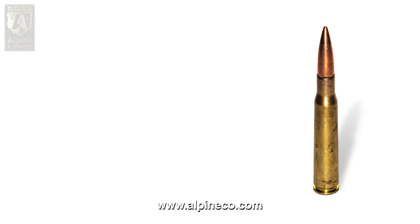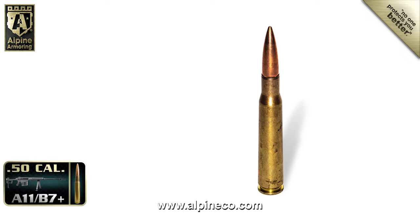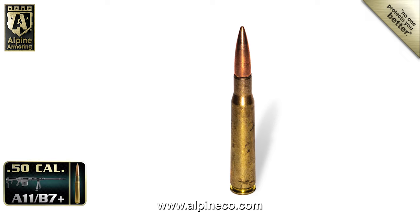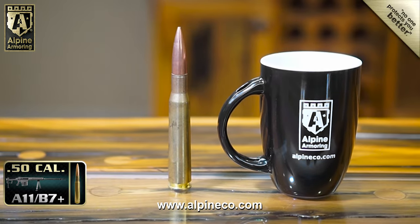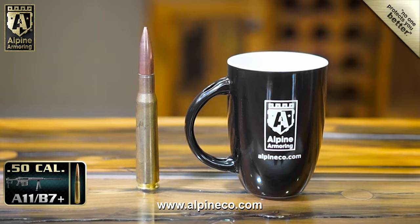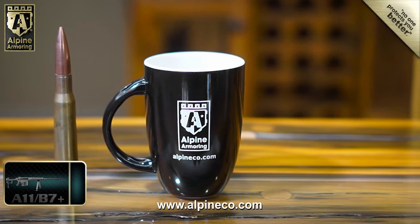This is a 12.7 by 99 high-velocity round, also known as a 50 caliber bullet. It's the largest round you can legally purchase in the United States. To get an idea how big this bullet is, we placed it next to a standard size coffee mug. This is one massive bullet with legendary penetrative power.